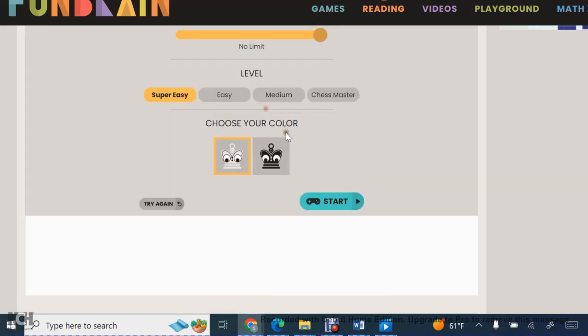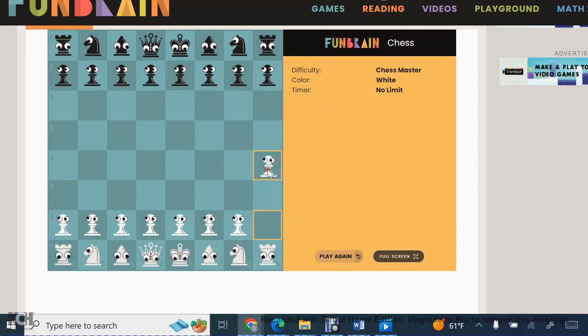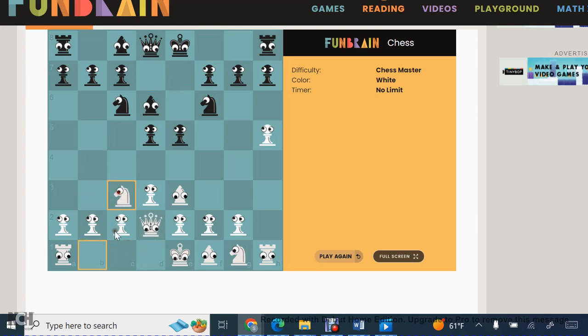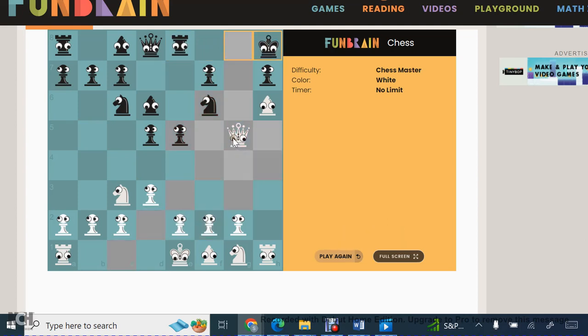So click on play. We'll select Chess Master. And step one. Two. Three. Four. Five. Six. Seven. Eight. Nine. And there you go. Ten.